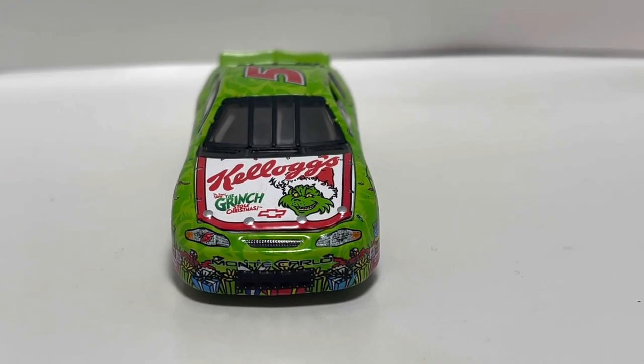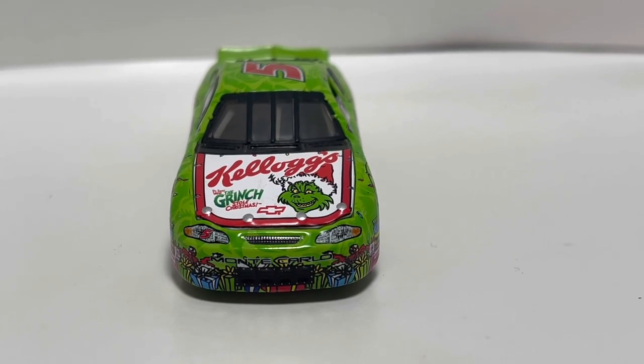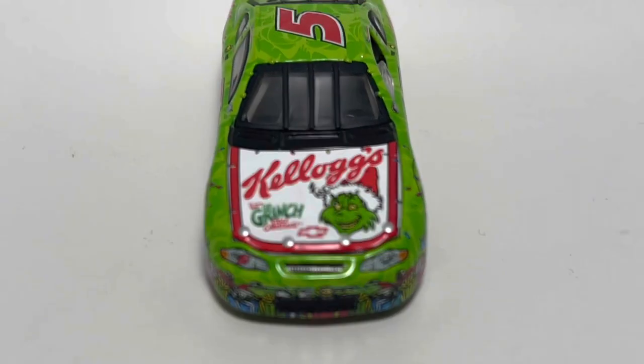This was also included in the lot that I purchased, so shout out to the person that I bought this off of. Starting off with the die-cast on the hood...